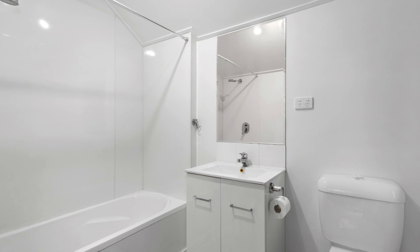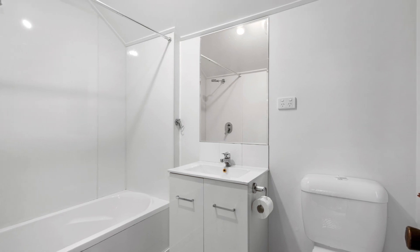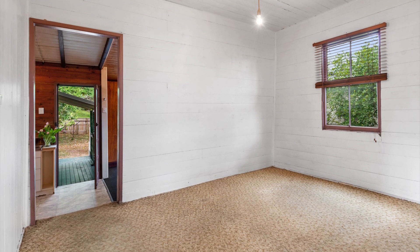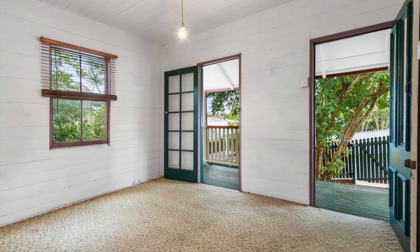First time offered to the market in over 35 years, this property is a real gem and offers endless options to a keen renovator or first home buyer.